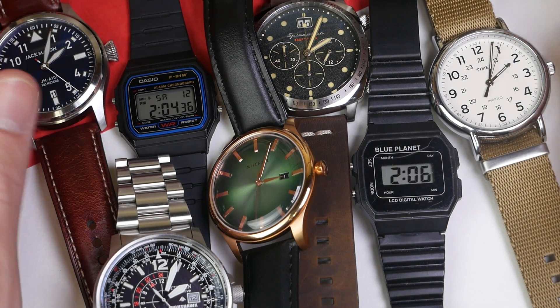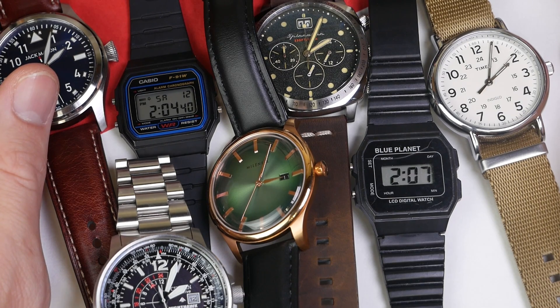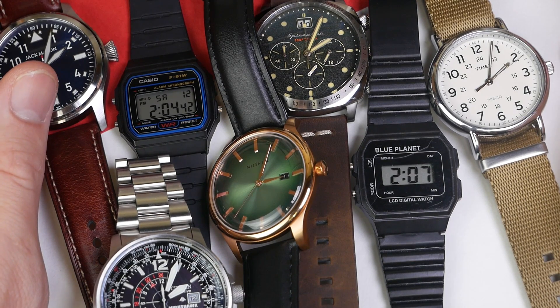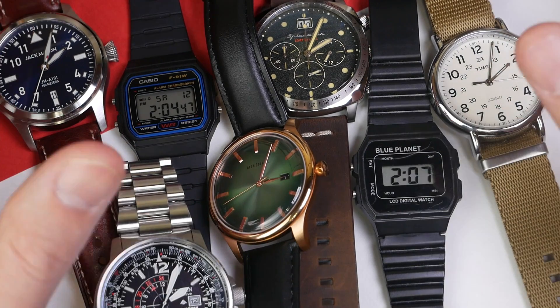Alright, hey everybody, welcome back to Just The Watch. This is Dave. Today we're going to be doing a quartz accuracy showdown. I have eight different quartz watches here and we're going to be testing to see which one is the most accurate and if it even really matters.